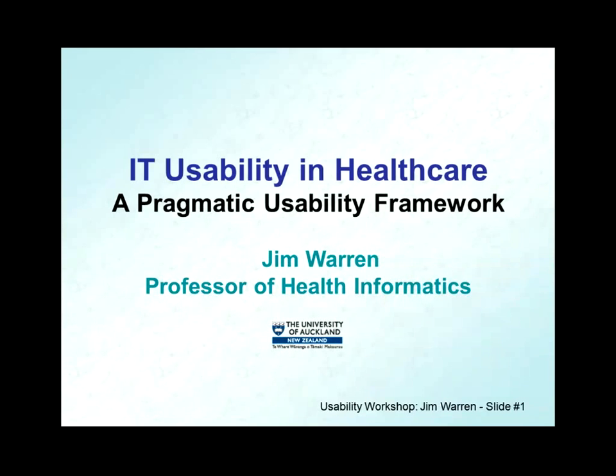Jim brings a rich experience and reputation to this particular topic, which is both timely and important given the relatively recent installation of the Epic Computer-Based Provider Order Entry system here at UCLA Health Systems and the ongoing deployment of the Cerner Millennium CPOE system with the County of Los Angeles Department of Health Services. Learning how we might get bang for the buck and make these systems more usable is especially important.